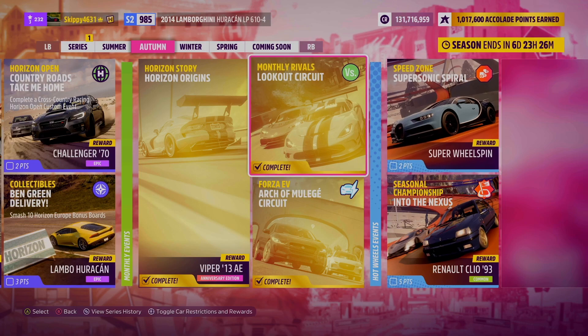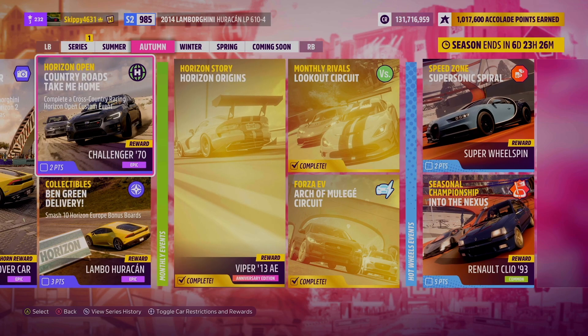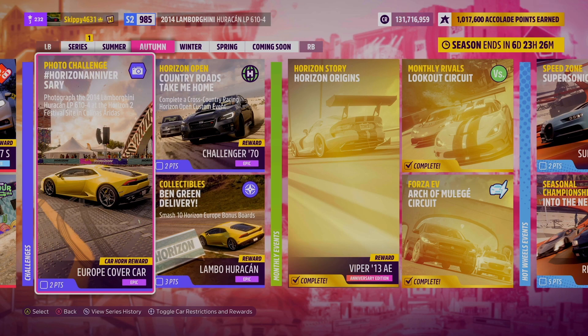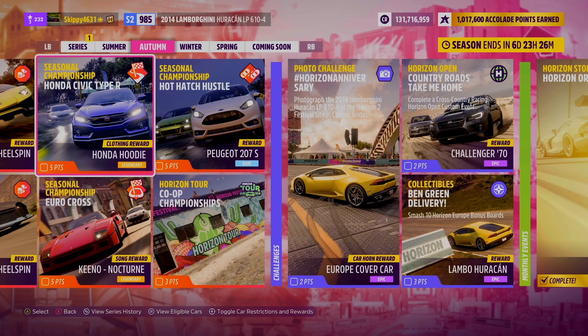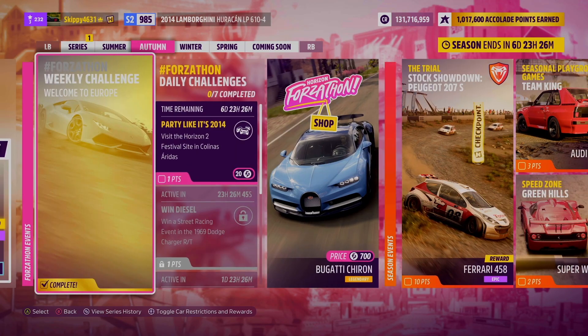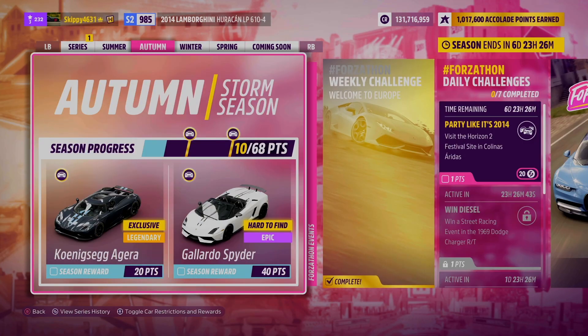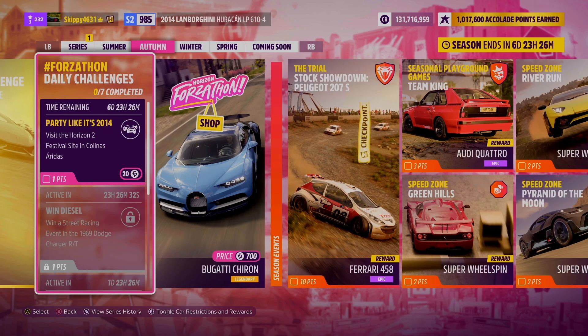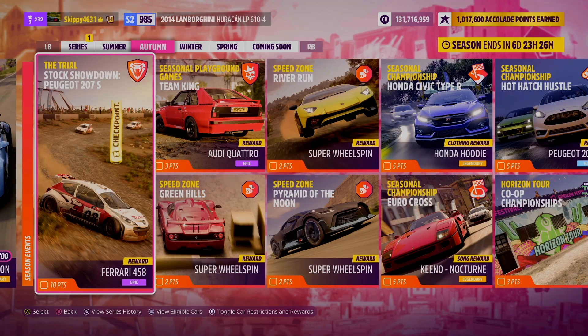And there we go, that's this week's Festival Playlist and all the rewards to be had. I will be releasing videos on the photo challenge and the collectibles challenge in the next couple of days. We'll also be live here on the channel completing the full Festival Playlist — make sure you're subscribed with notification bells switched on for that. But as always, thank you so much for watching. If you have any questions about the Festival Playlist or the weekly Forzathon challenges, do hit me up in the comments — I'll always do my best to help you out. Thanks for watching, stay safe guys, and have an awesome day.